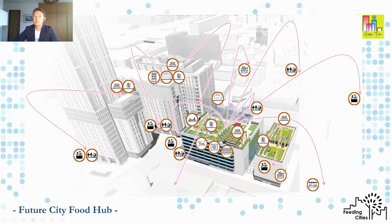As you can see, it's really a hub — there are inputs, there are outputs. We're trying to find local synergies to make a strong business case. It's not just about producing one item or a small number of items of food; it's about embedding the hub within the food ecosystem of the city.